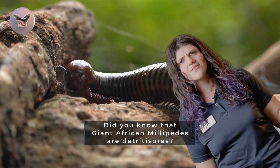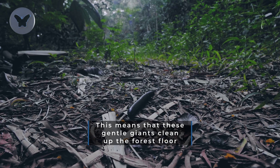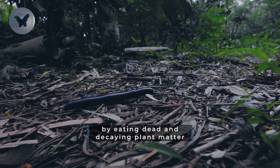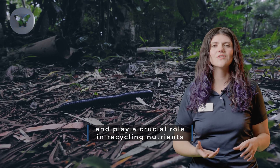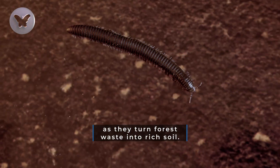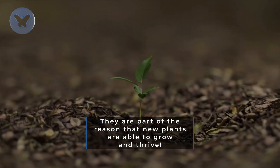Did you know that giant African millipedes are detritivores? This means that these gentle giants clean up the forest floor by eating dead and decaying plant matter, and play a crucial role in recycling nutrients as they turn forest waste into rich soil. They are part of the reason that new plants are able to grow and thrive.